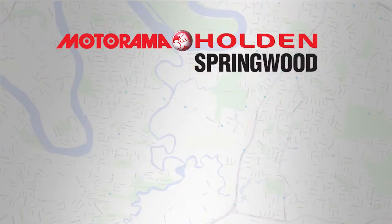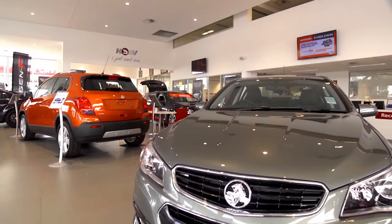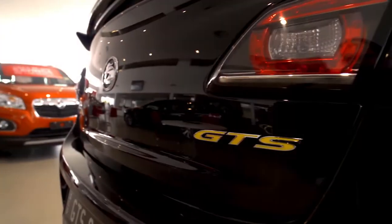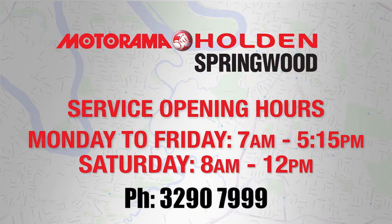If you don't have time to wait, we have available service loan cars or shuttle buses. And of course, there are all the latest Holden and HSV vehicles on the floor, so feel free to check out the new models before the shuttle arrives. Motorama Holden and HSV Springwood – in your neighbourhood, at your service.